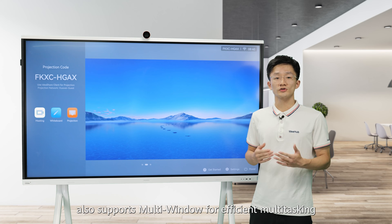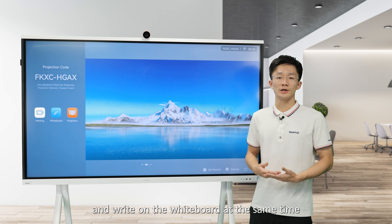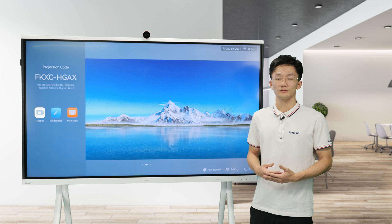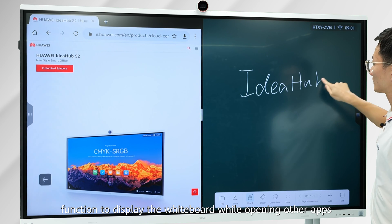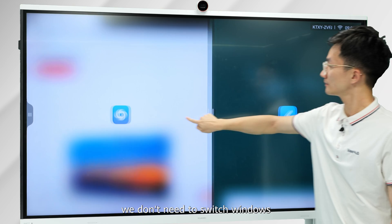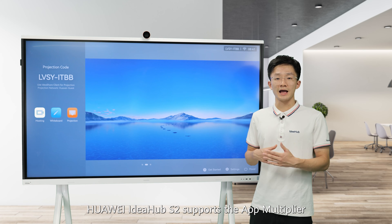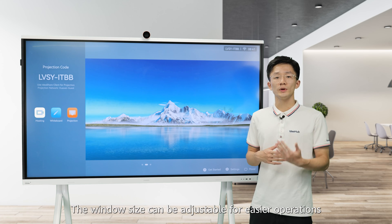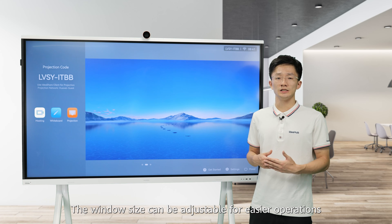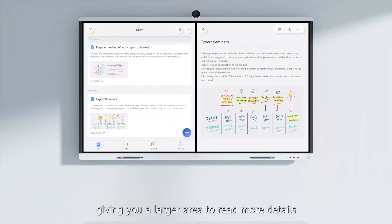Huawei IdeaHub S2 also supports multi-window for efficient multitasking. You can browse information and write on the whiteboard at the same time, boosting working efficiency. For example, you can enable the multi-window function to display the whiteboard while opening other apps, so there's no need to switch windows during collaborative discussions. It also supports navigation mode over dual windows, giving you a larger area to read more details.